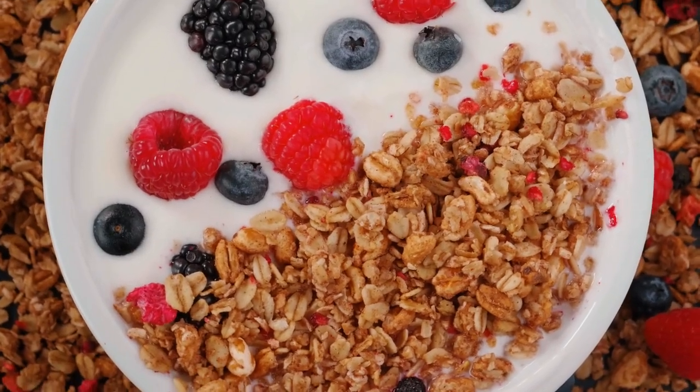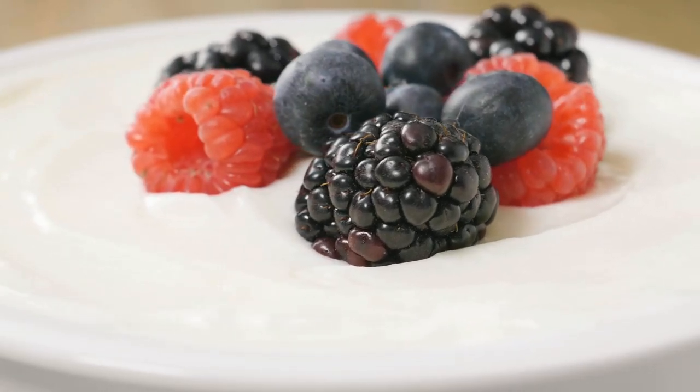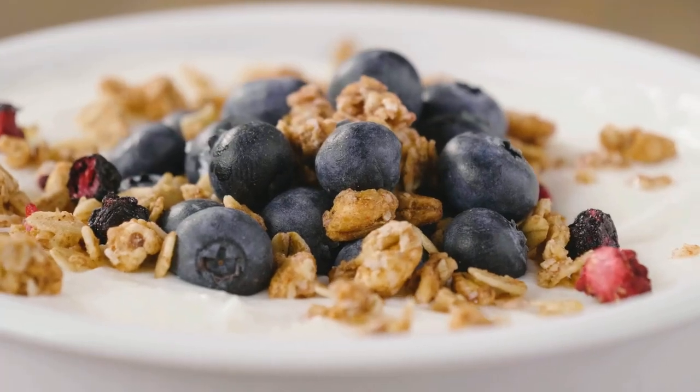Additional tips include pairing proteins and healthy fats with complex carbs, staying hydrated, regular physical activity, meal planning, and mindful eating.